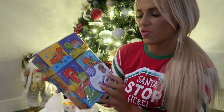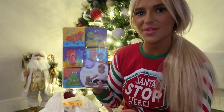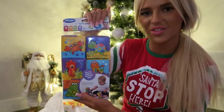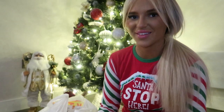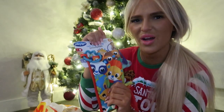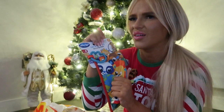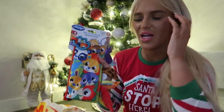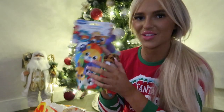I also got her these soft blocks from Smiths — you can use them in the bath or out of the bath and they've got little sea creatures on them. Recently she's just started grabbing for everything, literally everything, and she's got a slight obsession with my phone! And then I got this sensory book — it makes this really soothing noise. Lily bought her something similar off TikTok Shop and she's obsessed with it, so I had to grab her this one.